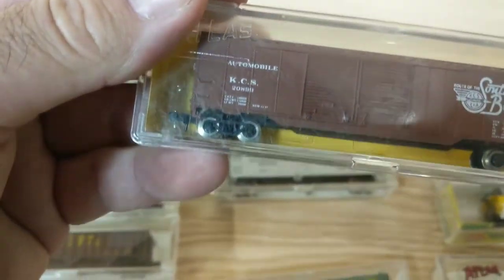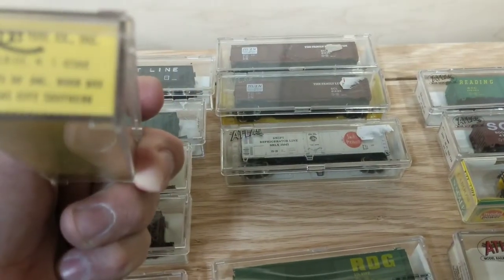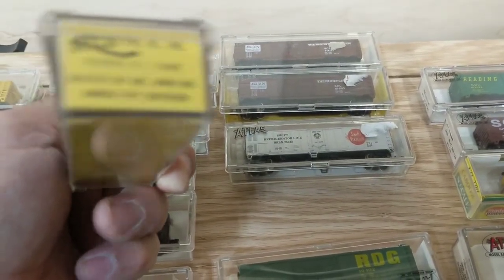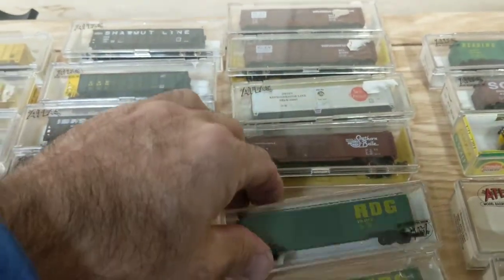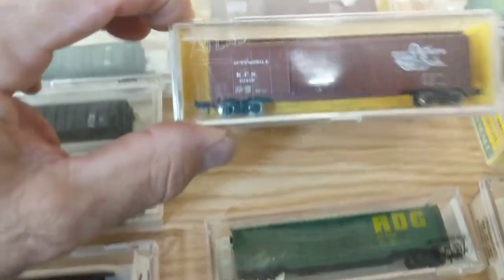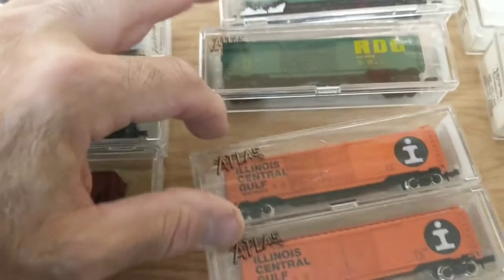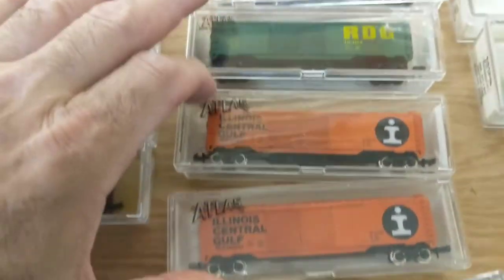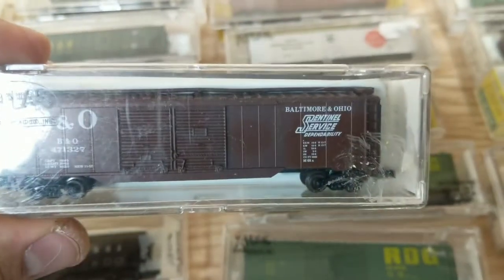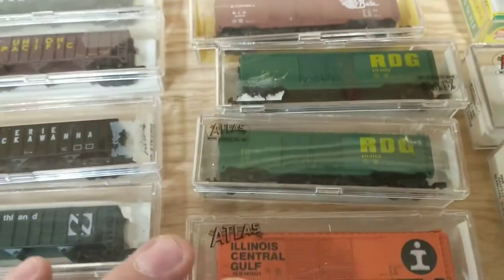Then I have this KCS Southern Bell with metal wheels. I'm guessing these cars are from the late 80s, early 90s — the yellow case ones — but I can't really remember. I have two Reading double door boxcars. The Southern Bell was a double door boxcar — all 50-footers here. Two ICGs with metal wheels, double door 50-footers, and there's a B&O Sentinel Service double door 50-footer.